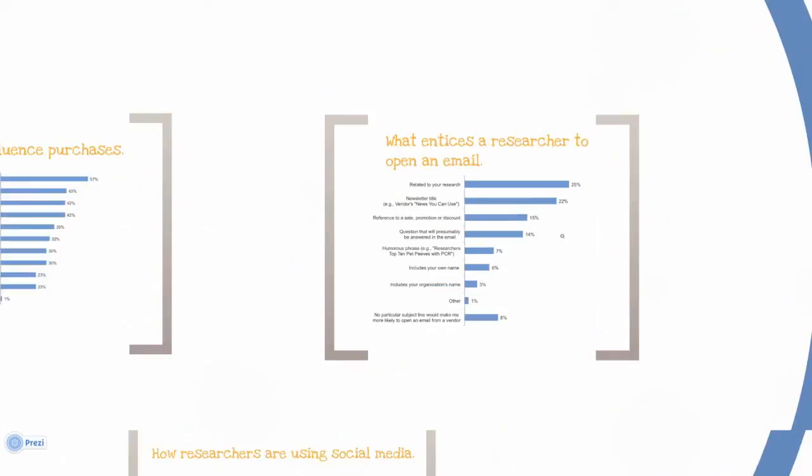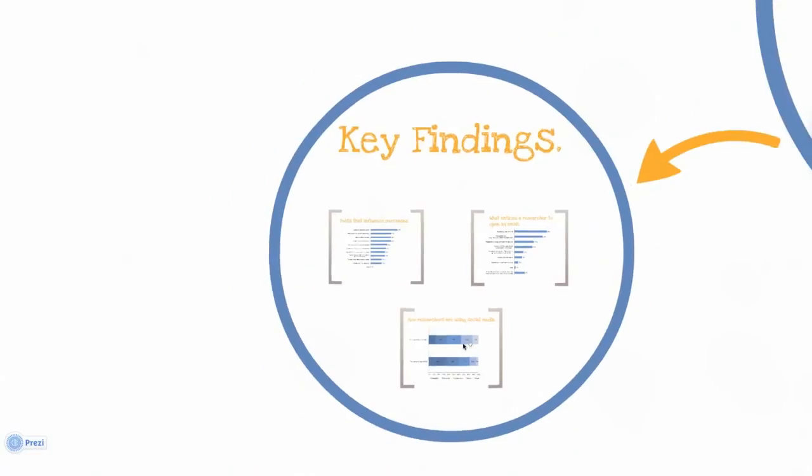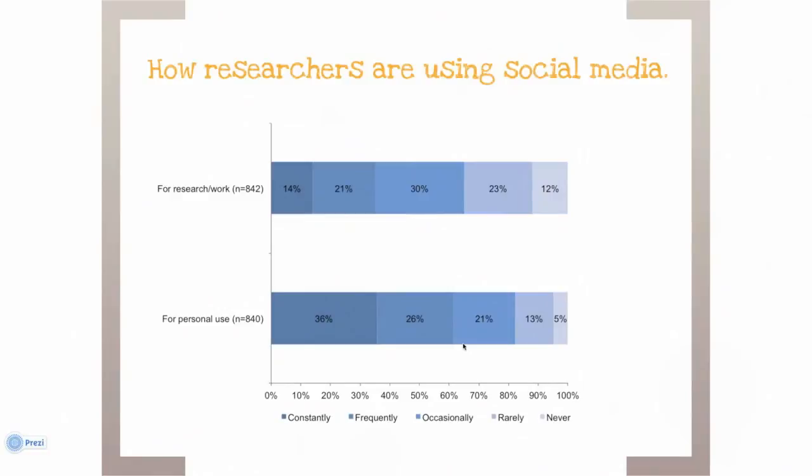While scientists tend to be explorers out in front when new technologies present themselves, they still have less of a tendency to go social at work than they do in their personal lives. That said, 14% of scientists are constantly using social media to support their research. And given the nature of this medium, we can most likely draw the conclusion that this 14% has pretty strong opinions and the urge to share them.